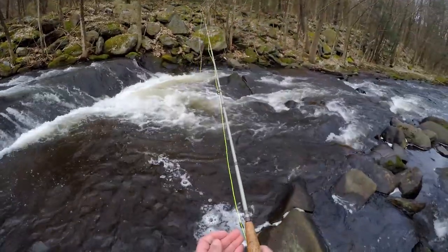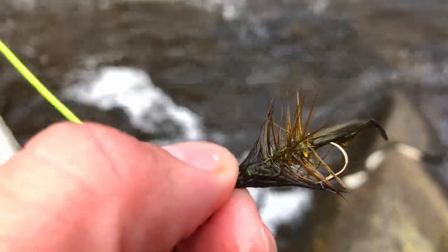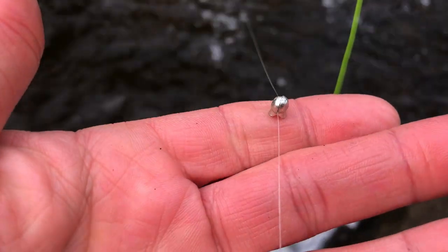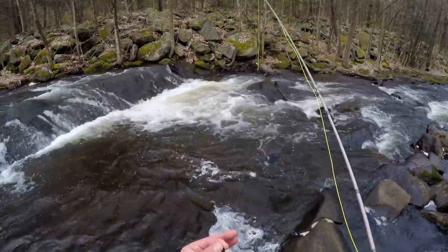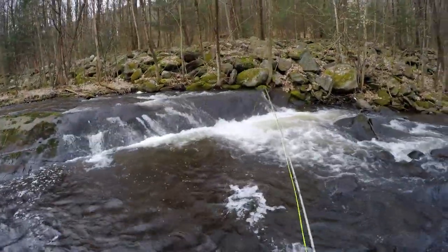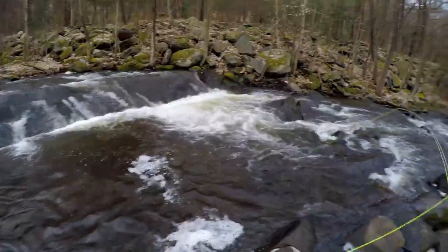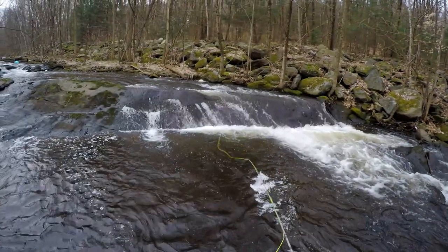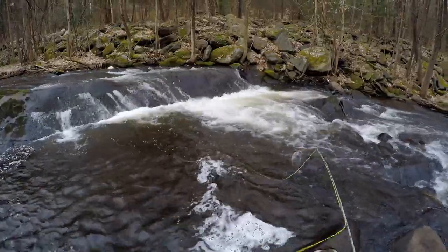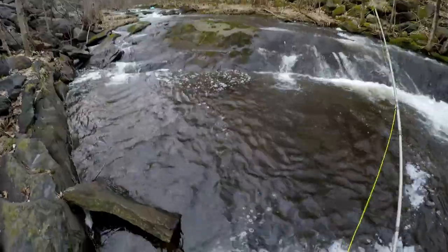I don't know if you caught that, but I'm throwing this small — I believe a number eight olive woolly bugger with a little split shot just to get it down, because there's no weight tied into this fly. I put that fly through this pool several times, but it wasn't until I really went out of my way to let the bugger get all the way down before I started stripping that I finally got that fish to hit. Alright, on to the next pool.